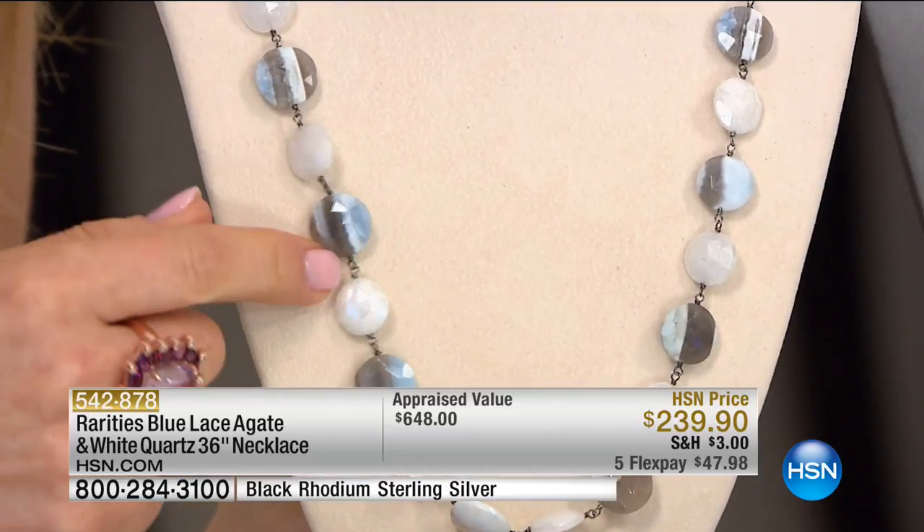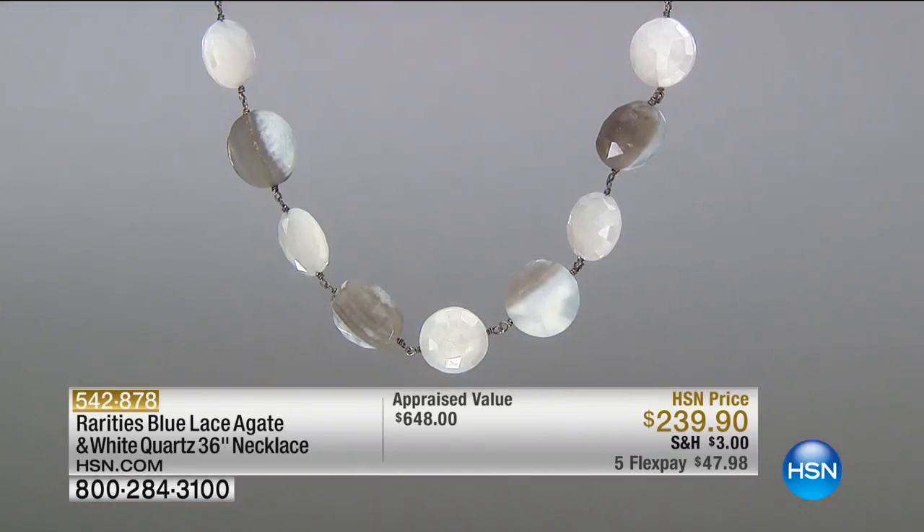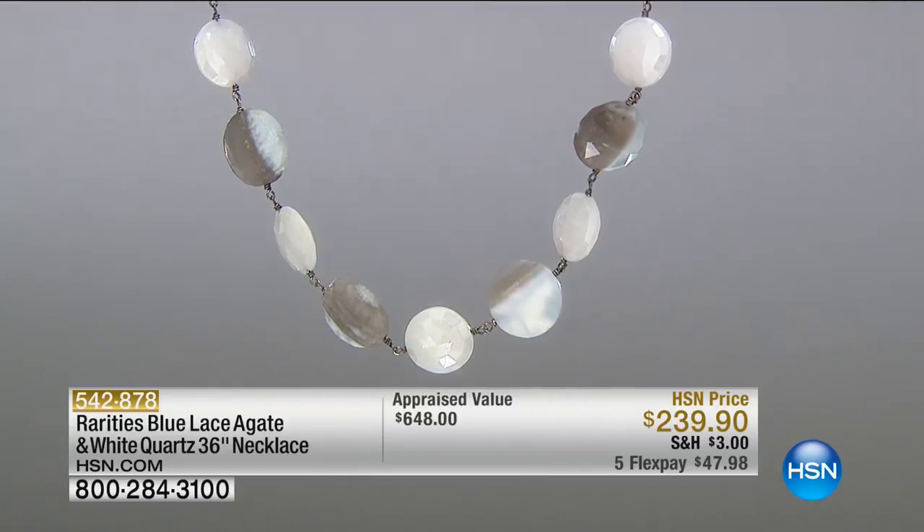You're getting a necklace you can wear with everything you own — 36 inches, the color of summer, incredible neutrals. It's got a lobster claw clasp. You can double wrap it or wear it long and single. Let's get that enhancer — I want to show what it looks like on this necklace.